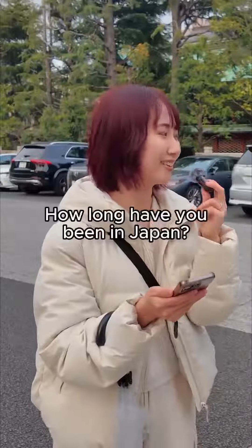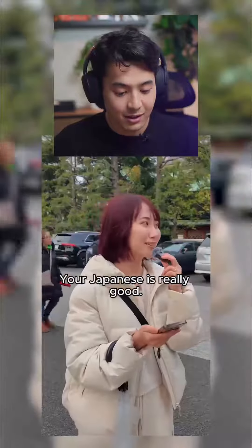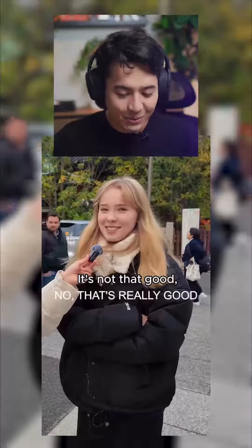Did you come to Japan since 6 months? It was 6 months ago. I'm so good. That's really good for 6 months.